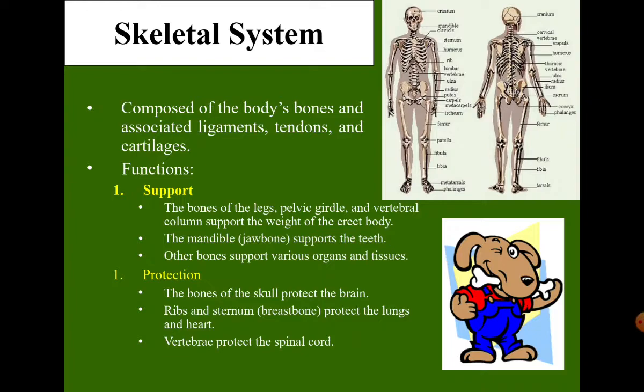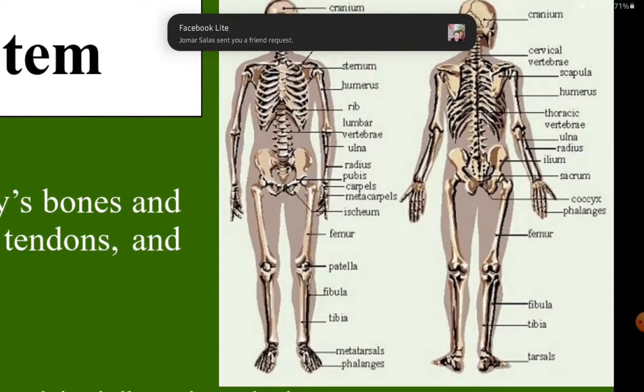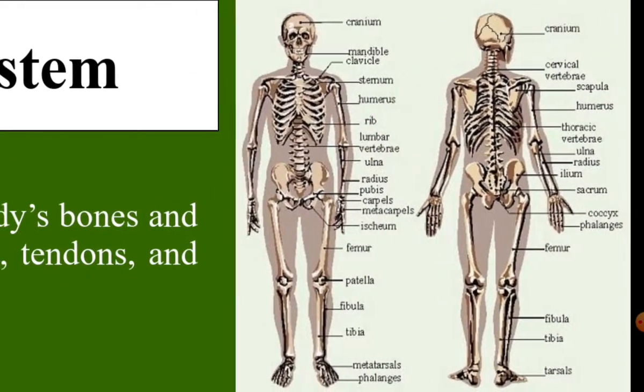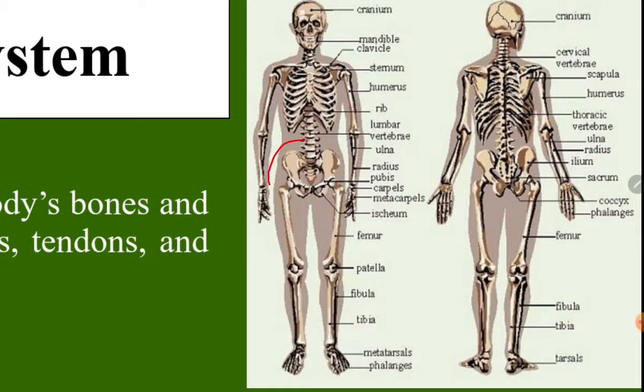The functions of the skeletal system — we have five. Number one is to support: the bones of the legs, pelvic girdle, and vertebral columns support the width of the erect body. This is the bone. This is the pelvic area — the pelvic girdle — which is the center of the body, or the center of the pull of gravity of the body.